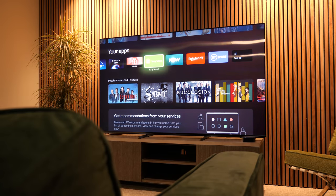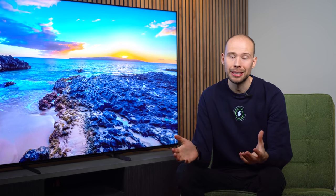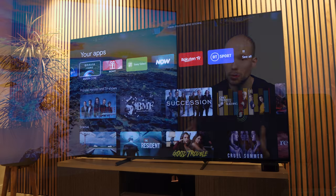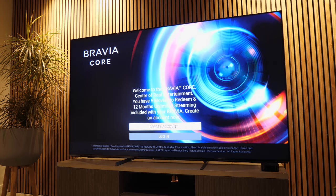The only downside is that there are a fair few ads which annoyed me after a while. My advice would always be to use a separate streaming device like an Apple TV, Sky, or Amazon Fire Stick. A couple of other notable features on the UI include Google Chromecast built in, FreeSat, and Bravia Core — Sony's own streaming service built into the TV — which you may find useful.